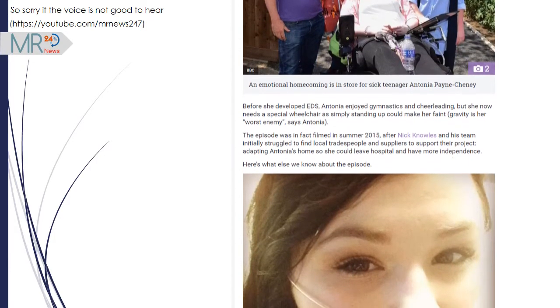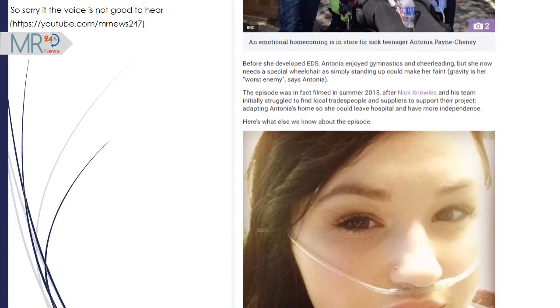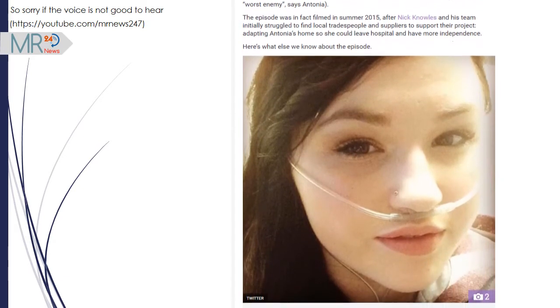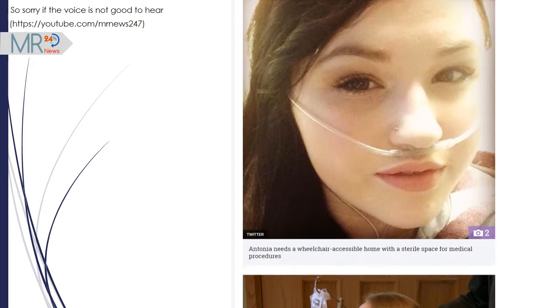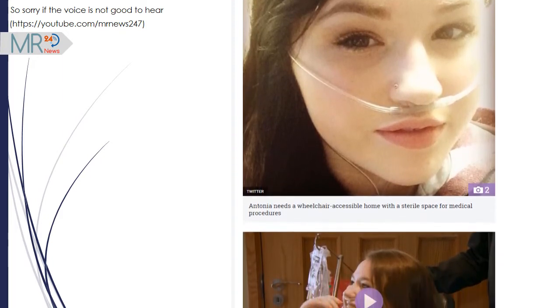Antonia suffers from Ehlers-Danlos Syndrome, which means her joints frequently dislocate and she's unable to eat normally — she has to be fed through a line that goes directly into her bloodstream. Before she developed EDS, Antonia enjoyed gymnastics and cheerleading, but she now needs a special wheelchair as simply standing up could make her faint.